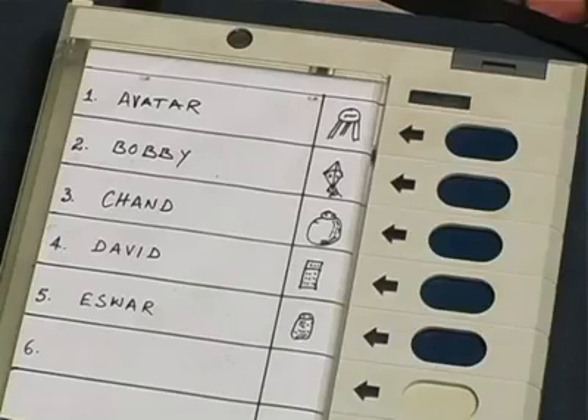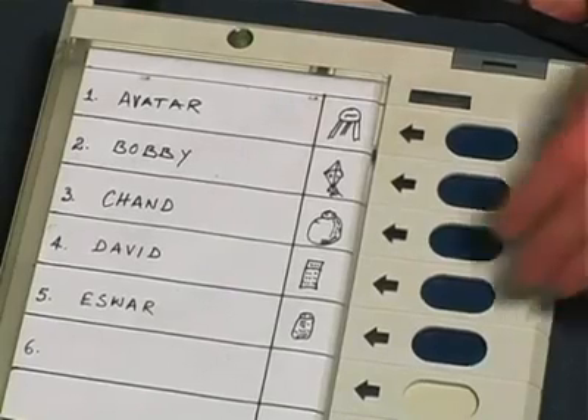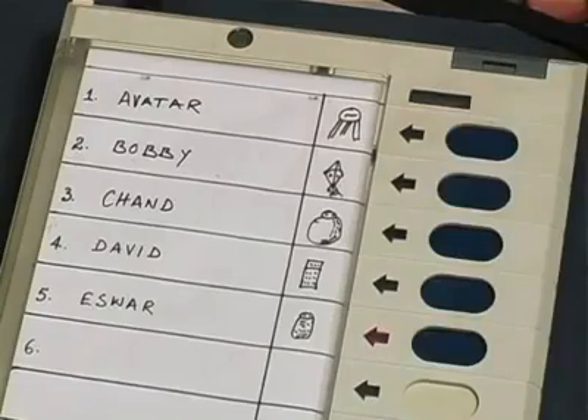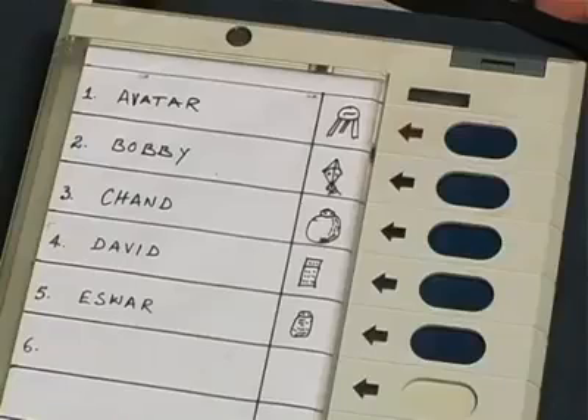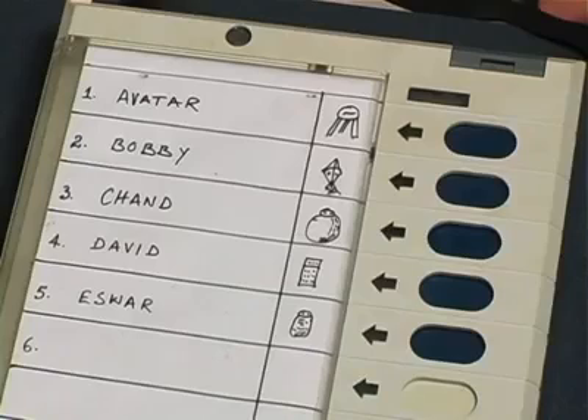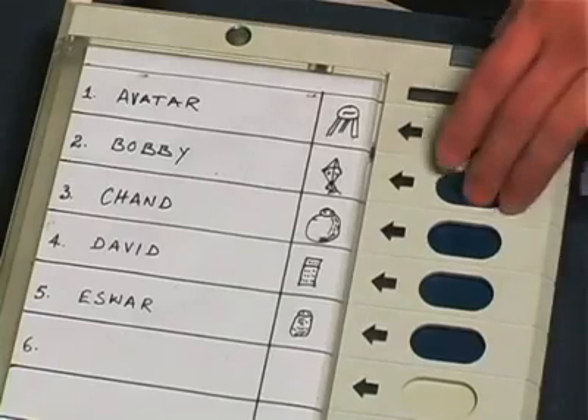Indian elections employ safeguards against fraud, but this does not prevent our attacks. One safeguard is that poll workers perform a small mock election to test the machines before voting starts. However, it would be easy to program a dishonest machine so that it cheats only after hundreds of votes are cast. Everything would seem normal during the mock election, but the real election results would be dishonest.